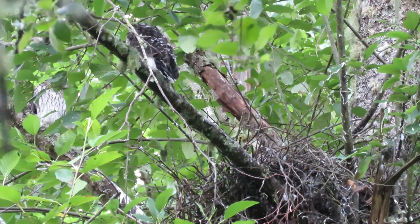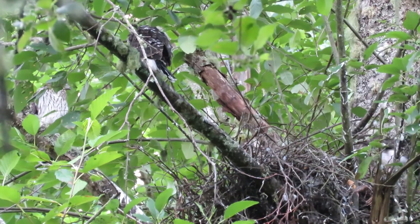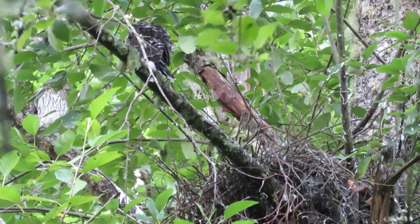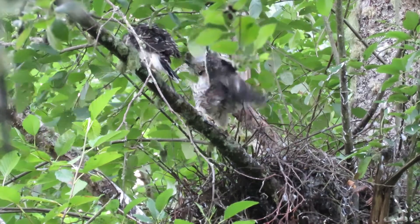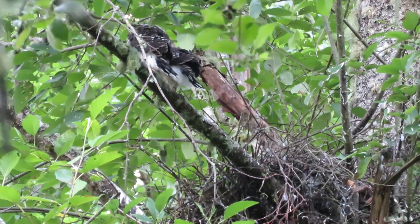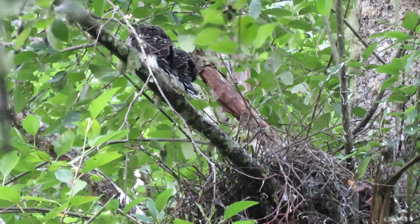They're getting their juvenile plumage all in and their flight feathers working good. Another one came in — one, two, three, and four. He just landed; that's the one off to the right, he just came in to see what was going on in the nest. So we got all four here now, all four came home. Two of them side by side up there and two down in the nest.